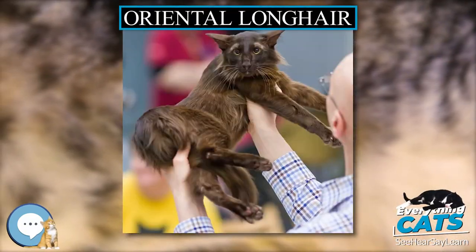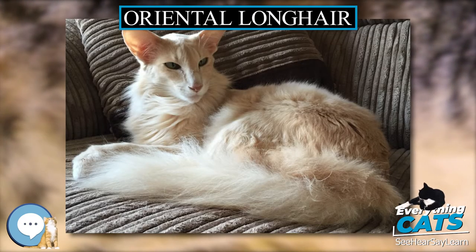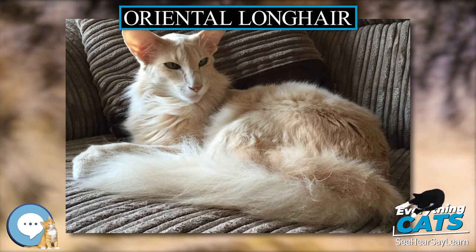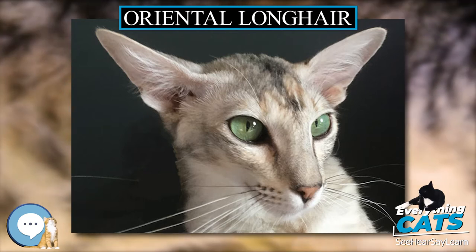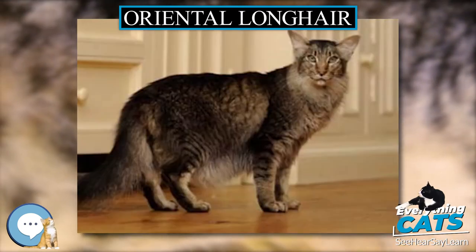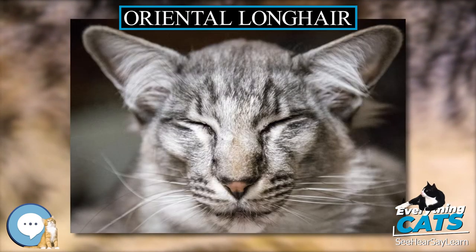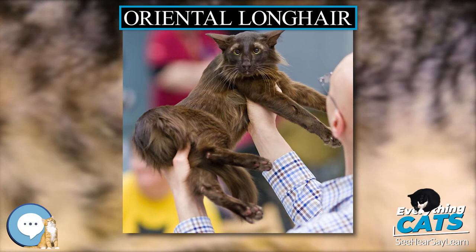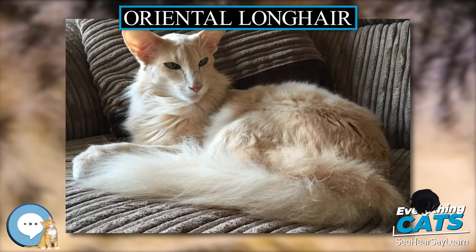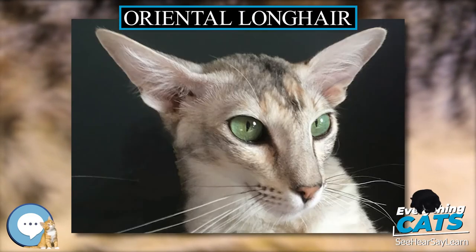The Oriental Long Hair is a variety of domestic cat, closely related to the Oriental Short Hair. In some registries, such as the International Cat Association (TICA), it is a separate breed. In others, such as the Cat Fanciers Association (CFA), it is a division of the merged breed, the Oriental. Other cat fanciers may refer to this type as Foreign Long Hair or Mandarin. It was formerly known as the British Angora before being renamed in 2002 by British cat fanciers.